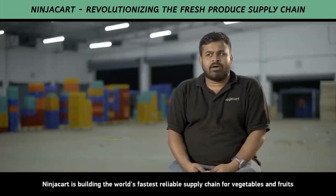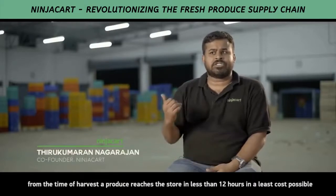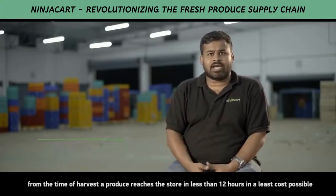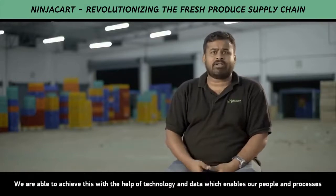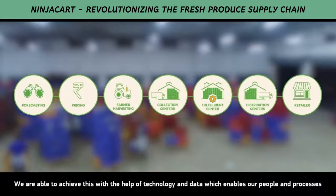NinjaCart is building the world's fastest reliable supply chain for vegetables and fruits. From the time of harvest, our produce reaches the stores in the least cost possible. We are able to achieve this with the help of technology and data, which enables our people and processes.